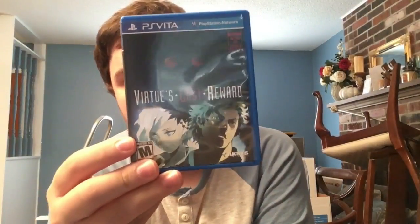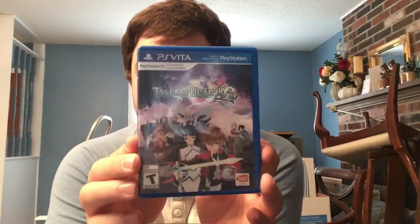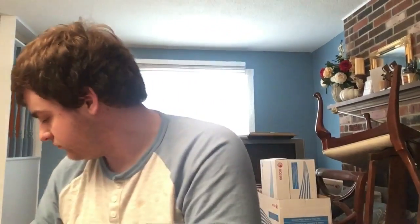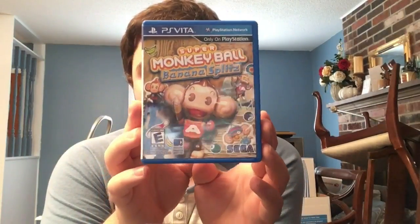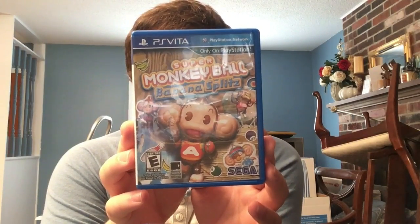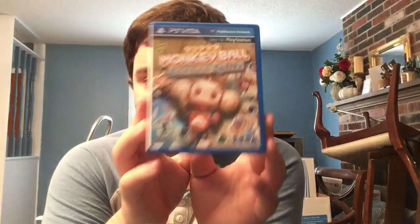We then have Virtue's Last Reward, volume two of the Zero Escape series. Next up we have Tales of Hearts R on PS Vita - exclusively at North America GameStop. Super Monkey Ball: Banana Splitz - criminally underplayed. It's a great port on Vita; they advertised the mini games way too much but it has a solid single player and looks fantastic.